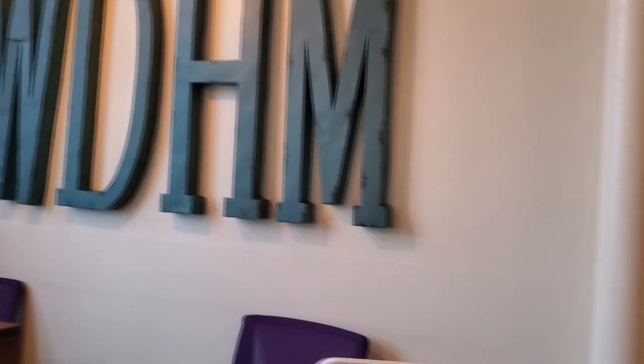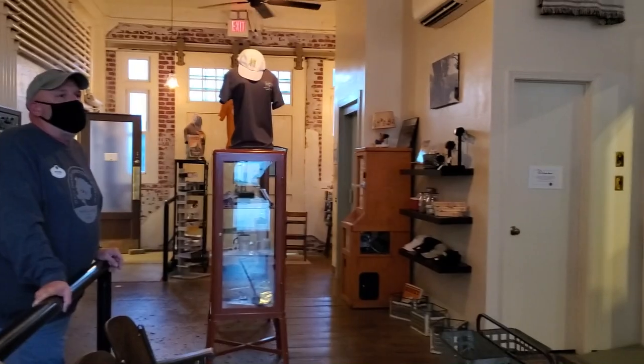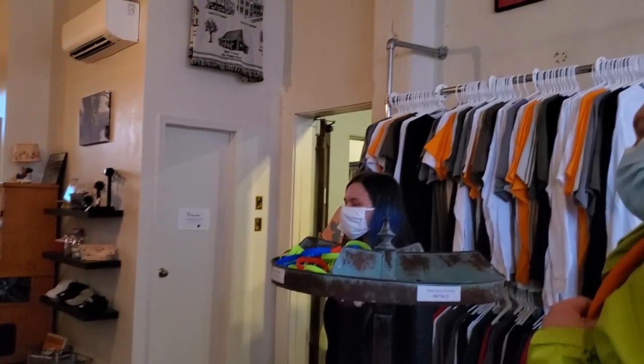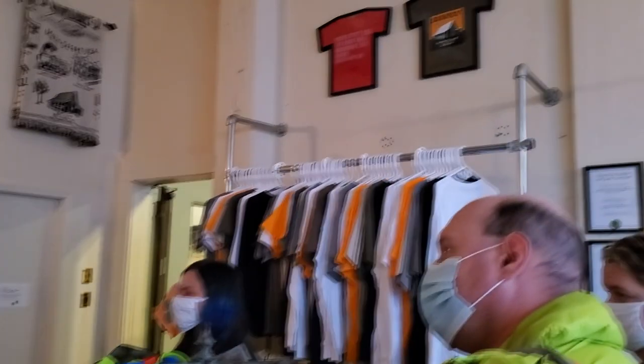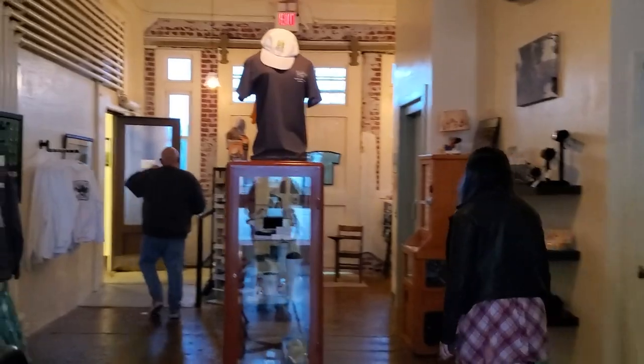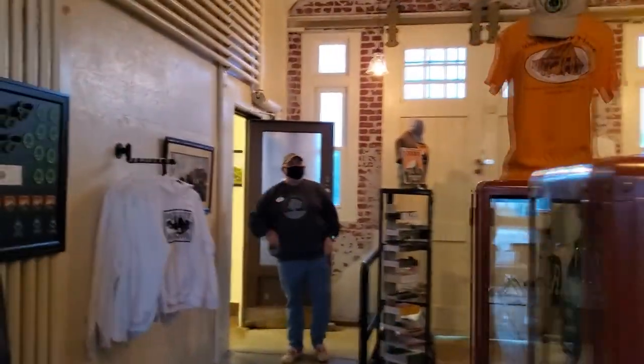As you walk in the door you'll be greeted at the desk with the big letters and the check-in, which was quick and easy. This is our tour guide Peter, who was absolutely amazing — just so knowledgeable with lots of facts and everything. We got a quick look at the gift shop but our tour was starting right off.